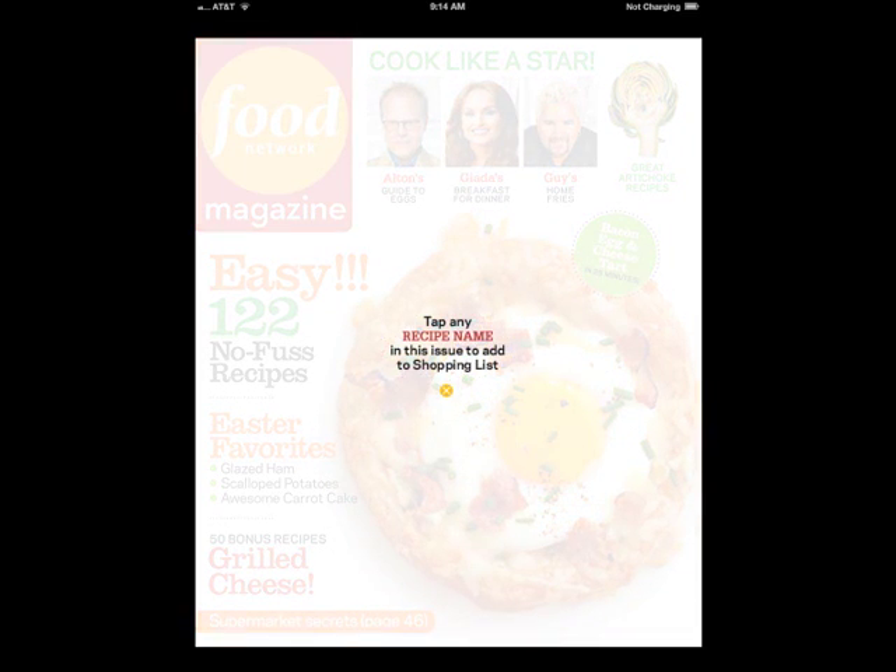The issue opens with a reminder that you can tap the recipes and add them to a shopping list. And that pretty much ends the magazine's interactivity.